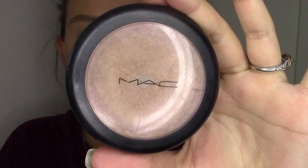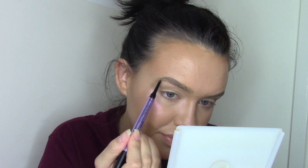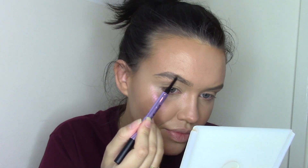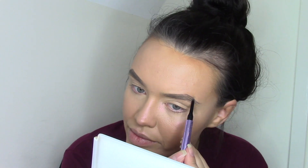My highlighter of choice is the MAC Extra Dimension Skin Finish. For eyebrows it is the Urban Decay Brow Blade and my shade is in Dark Drapes. Next up is the NYX Tinted Eyebrow Mascara in Black Noir.